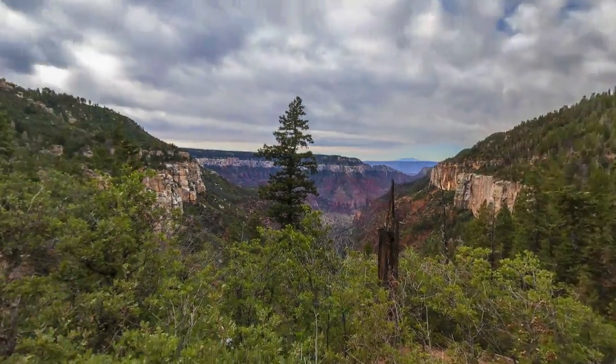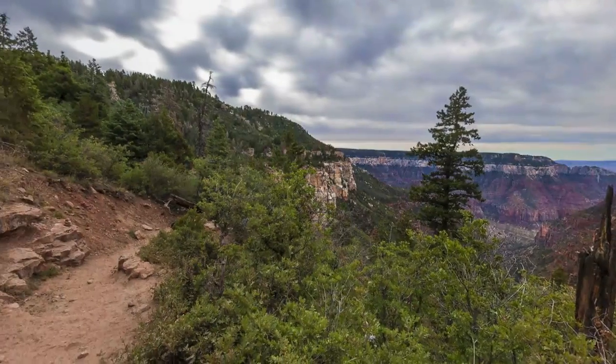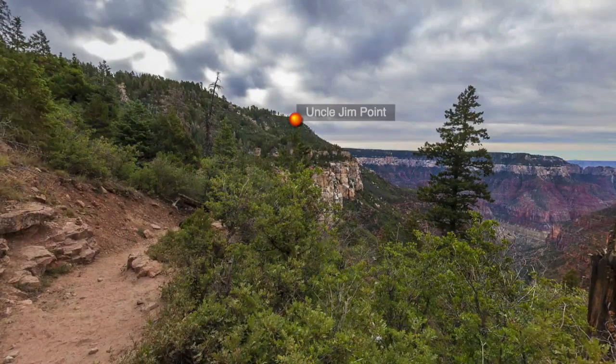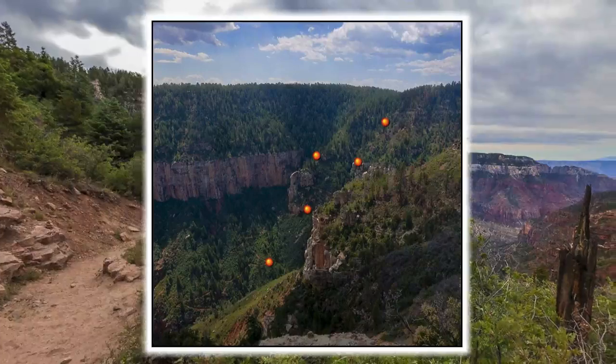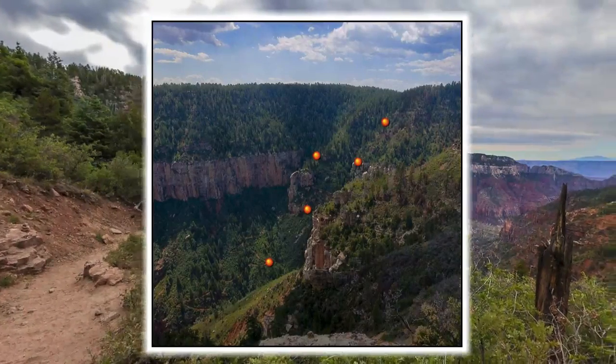The cliffs on the left are on the west side of Uncle Jim Point, and we do have a line of sight from here to a panorama spot on Uncle Jim Point that has a great view back to here and all of the upper portion of the North Kaibab Trail.